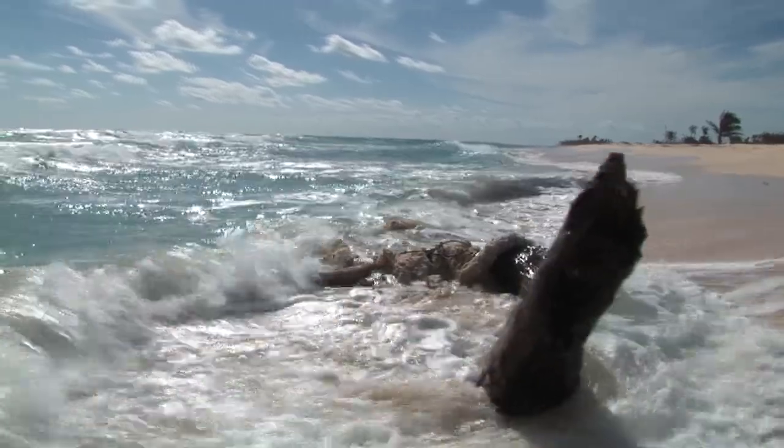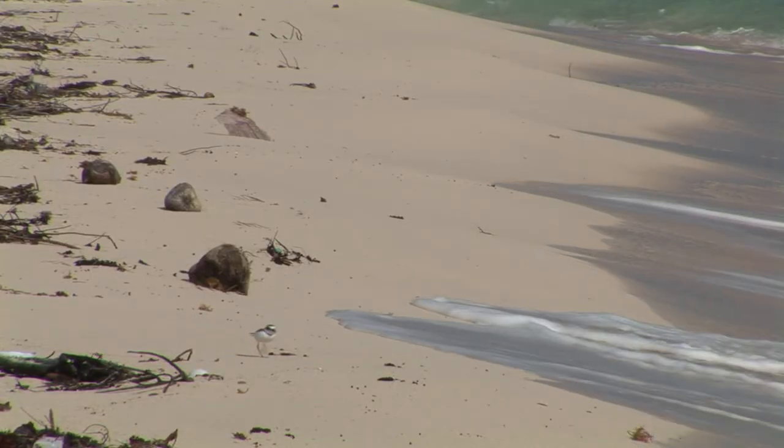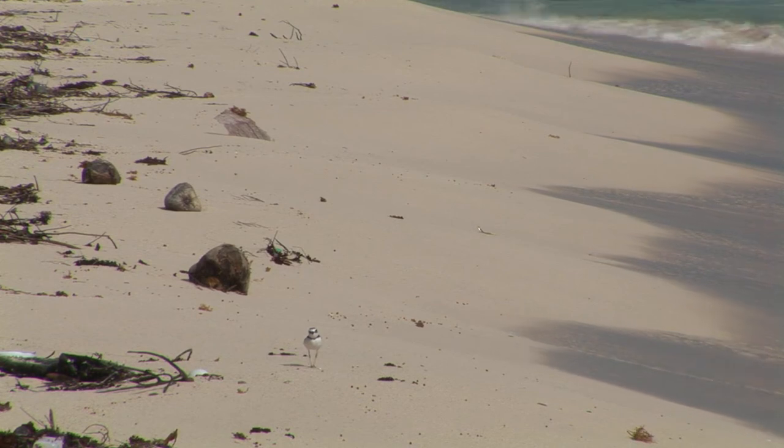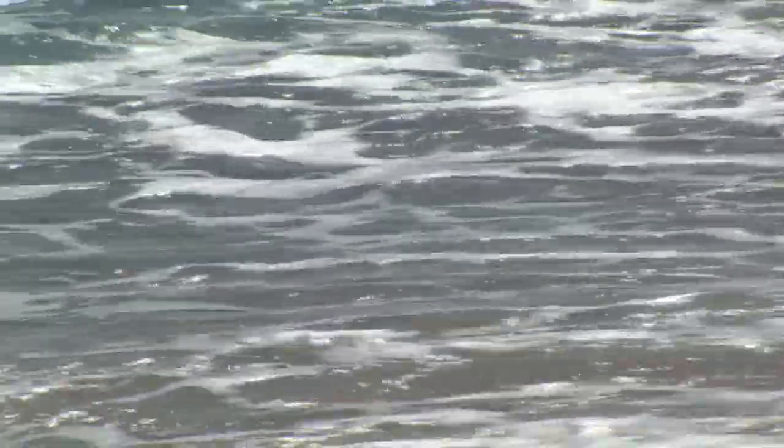The beaches in Sian Ka'an are an essential part of this ecosystem. Being a transition zone between land and ocean, they constitute a very important habitat and nesting grounds for many species of wildlife.